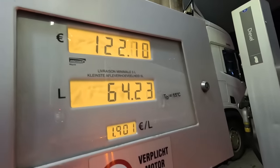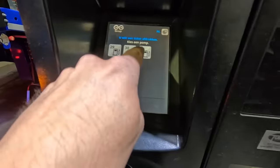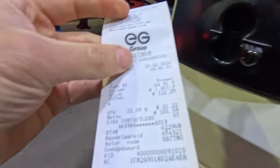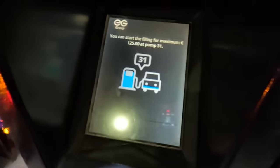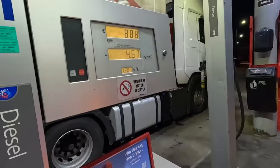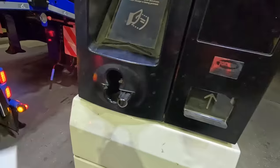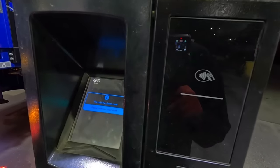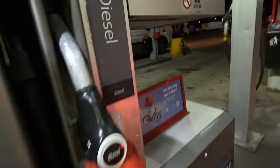You've only got 64 metres of hose. I'm going to have to do it again - diesel pump 31, we can do another 125 euros. I think it's about half past two UK time, half past three over here. We'll do one more lot - another 125 euros, go again. Should be over half a tank now.